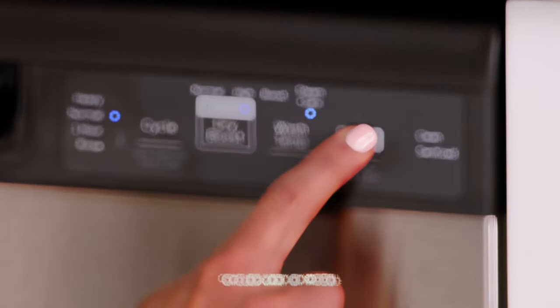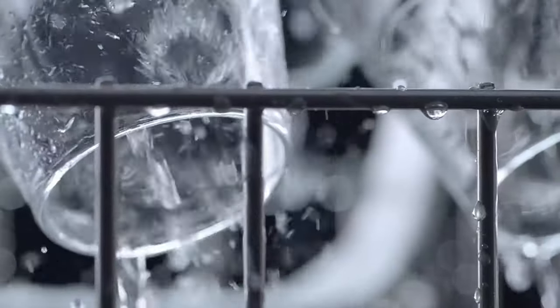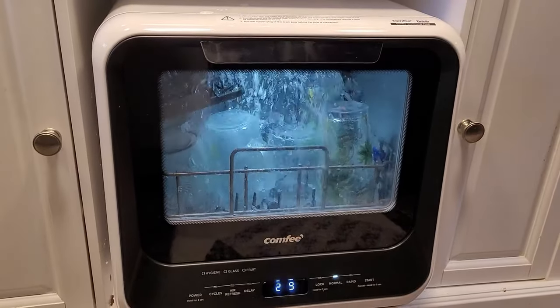If you're looking for the convenience of a dishwasher without the hassle of installation and plumbing, a portable dishwasher is the perfect solution. When shopping for a dishwasher, it's important to consider the size that will fit in your kitchen, the level of noise you're comfortable with, and the type of faucet access you have.